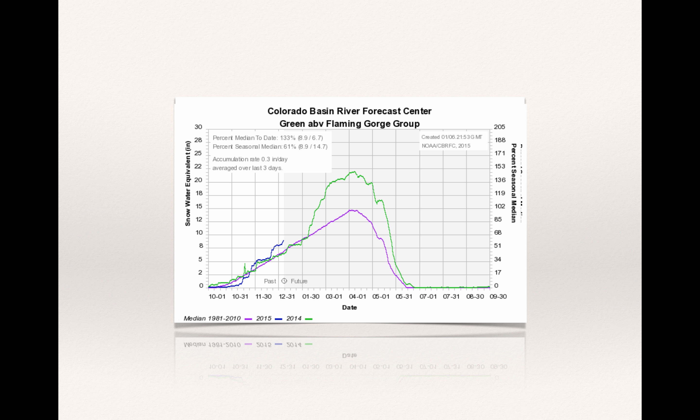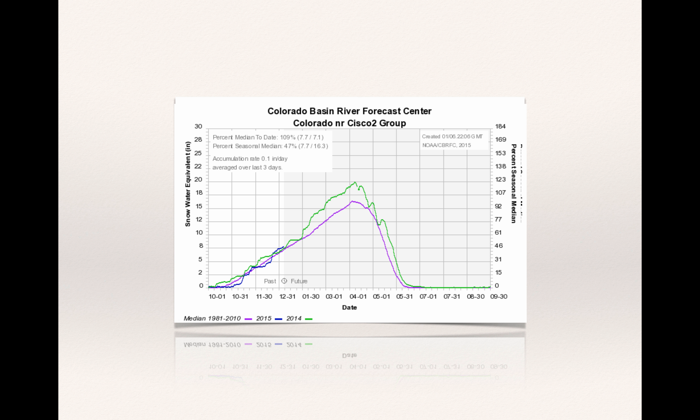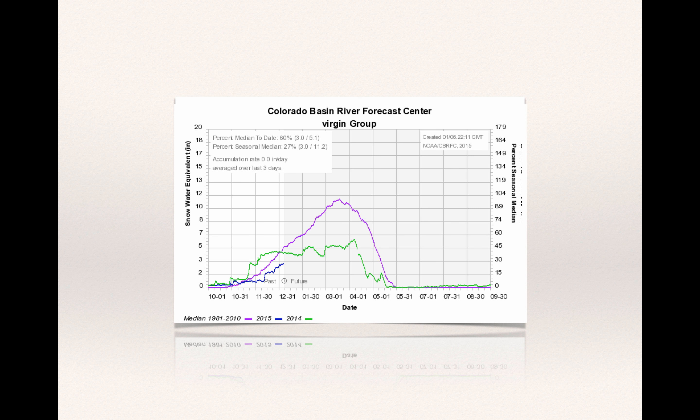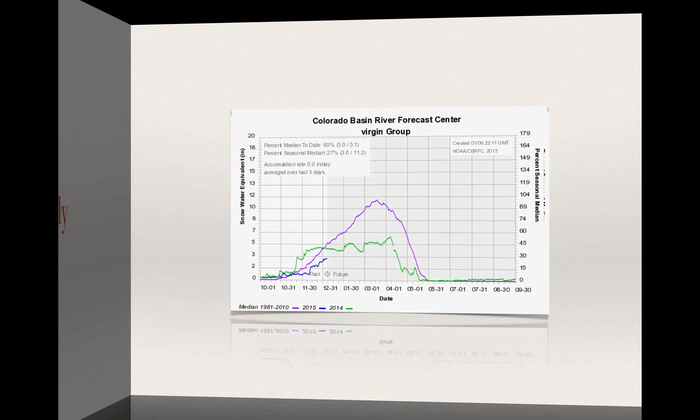The Great Basin is not doing so well. Moving up to the Upper Green, we're at 133%, and you can see how big it went last year right around the beginning of February. Moving into the Colorado area above Cisco as it comes into Utah, they're currently at 109%. The Sevier is at about 102%. The Virgin is not doing well at all, and this mimics the last four years. Last year, December 8th was the last storm system they saw for the entire winter until the monsoon hit. So we're seeing more dry signs for the Virgin, but hopefully that will change.